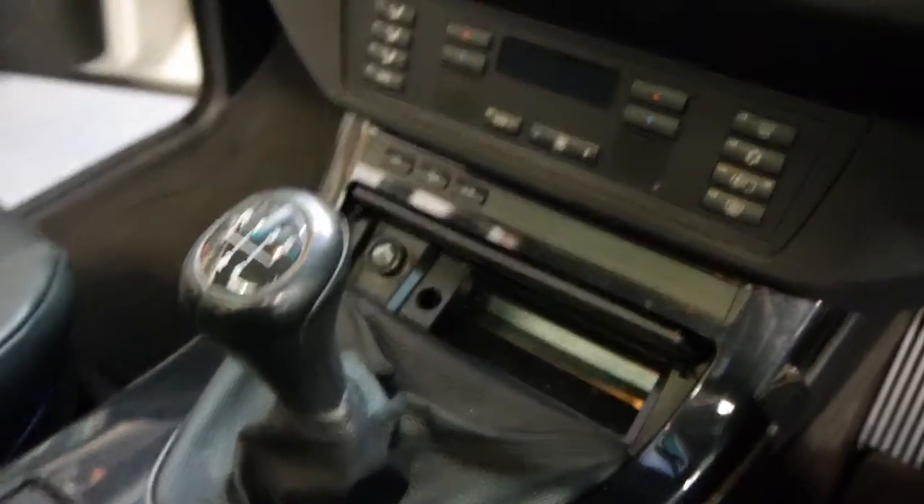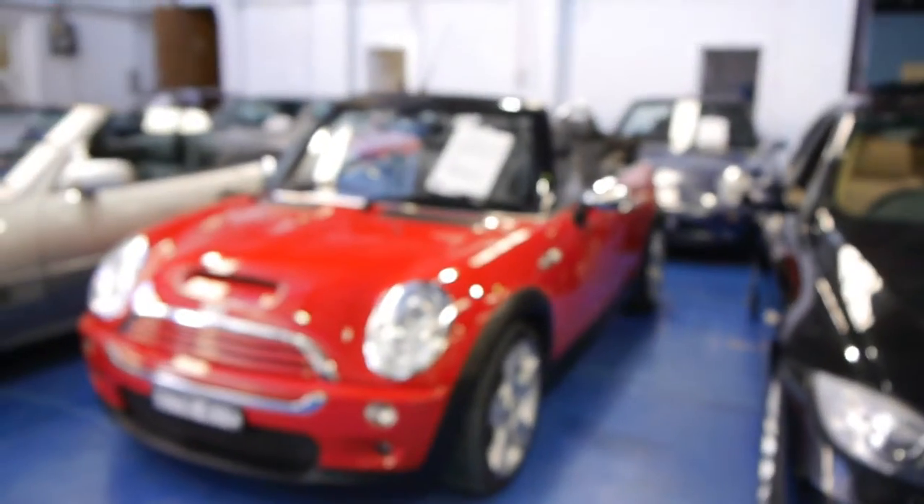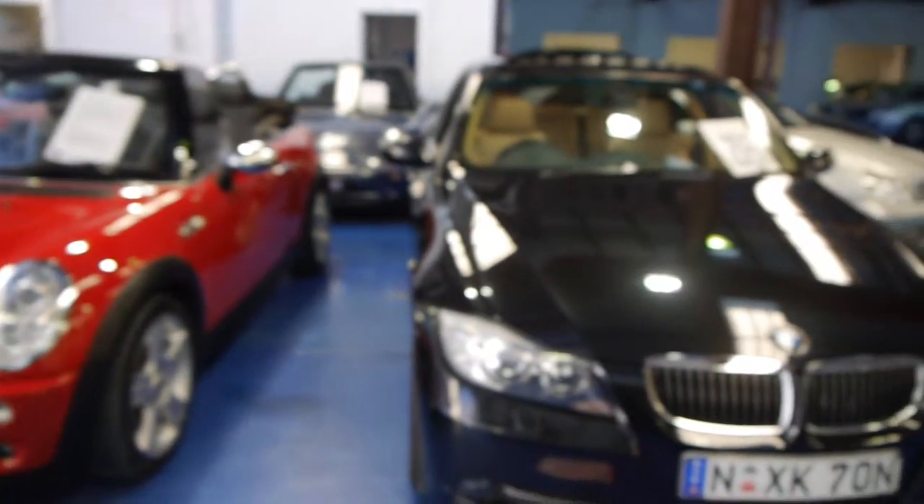All it really needs is some petrol. We have given it a clean but not a final thorough detail. We're very proud of this. So it's a 2001, it's under 15 grand, and as you can see our company, the Old Timer Centre, sells a variety of BMWs.